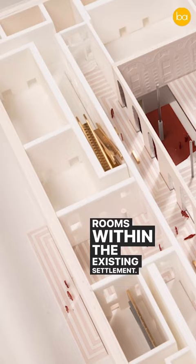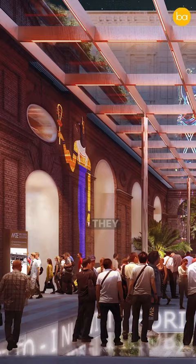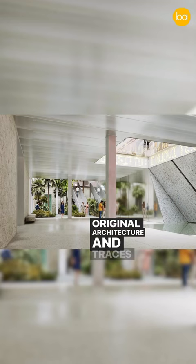They are creating six distinct urban rooms inside the museum, each with its unique scale, function, and quality, all connected through a central spine. They are also opening up the museum as a public space, and one of these rooms and their courtyard will showcase the museum's original architecture and traces of interventions over time.